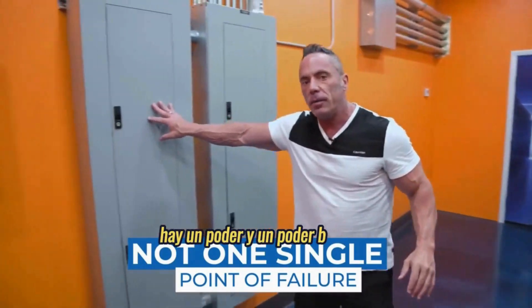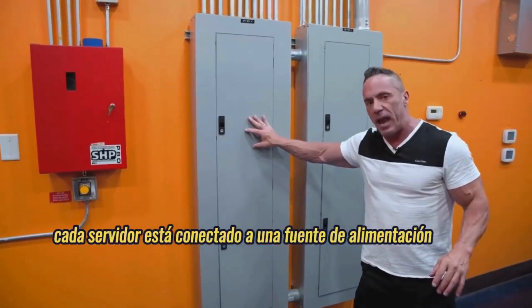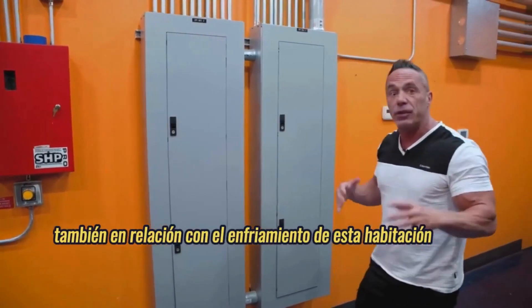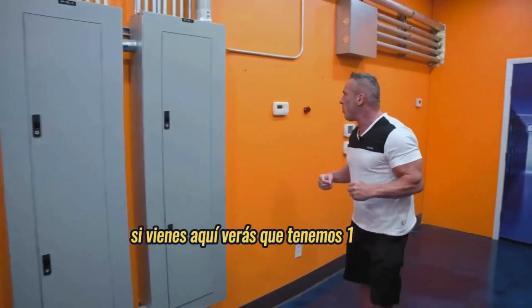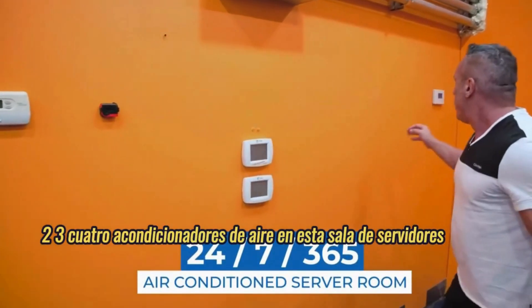There's A power and B power — every server is plugged into A power and every server is plugged into B power. Also relative to cooling of this room, if you come over here you'll see we have one, two, three, four air conditioners in this server room, so air is never going to be a problem.